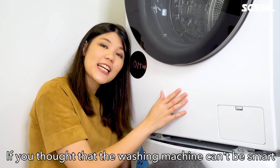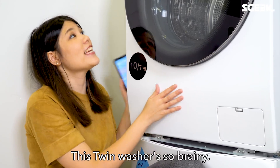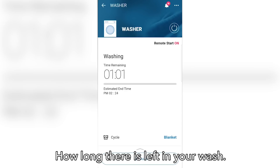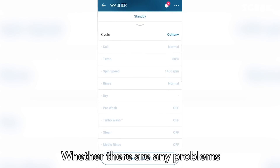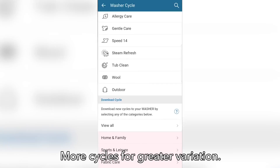If you thought that a washing machine can't be smart, think again. This twin wash is so brainy. With this app, you can connect to the machine and it tells you how long there is left in your wash, whether there are any problems, and you can even download more cycles for greater variation.